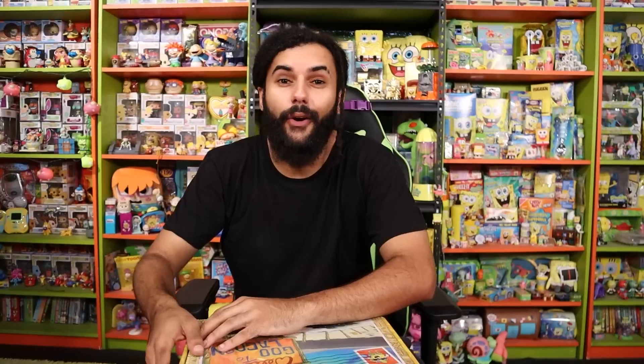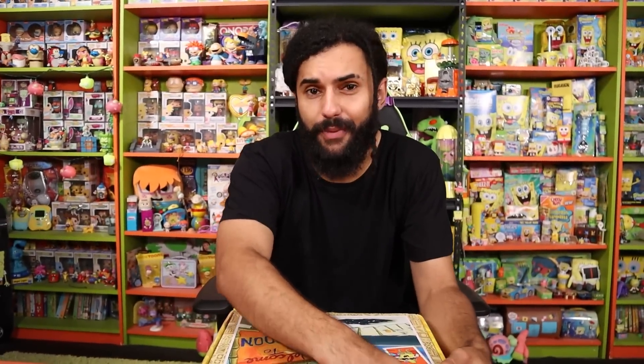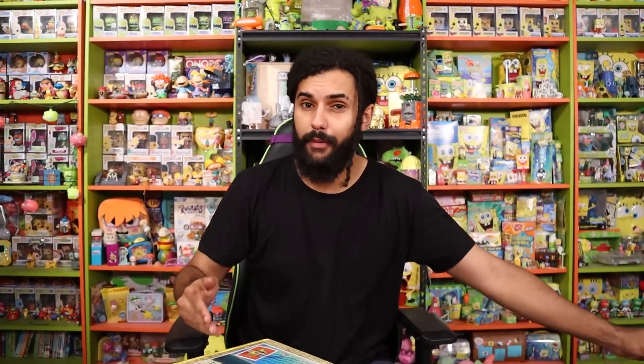We've got the price on screen and we're going to see if this box crushes it. We compare the prices to somewhere like Box Lunch or Hot Topic — any place you'd typically find this type of product. But all this stuff you'd never be able to find in those stores, so there's an added bonus on top of that.